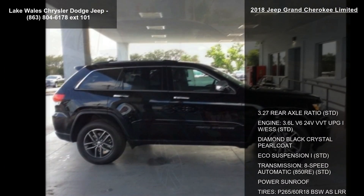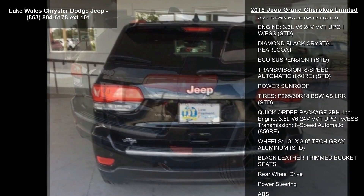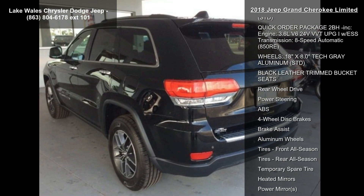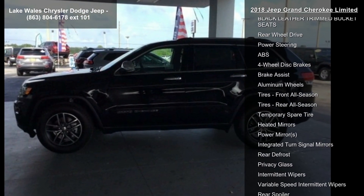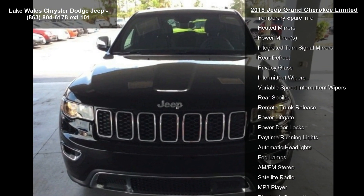Some of the top features included with this vehicle are: 3.27 Rear Axle Ratio, 3.6L V6 24V VVT UPG1 with ESS engine, Diamond Black Crystal Pearl Coat exterior, ECO Suspension I, 8 Speed Automatic 850RE transmission, and a Power Sunroof.